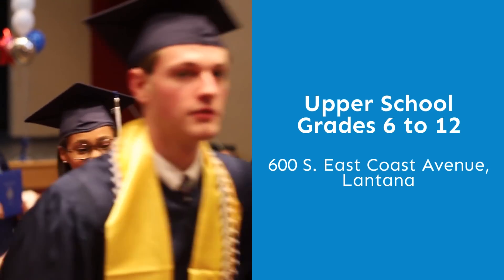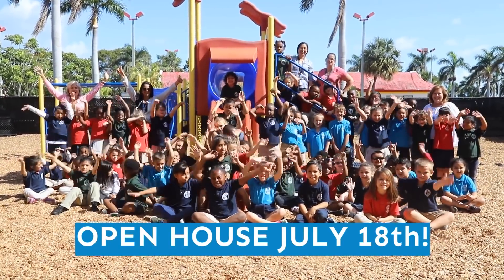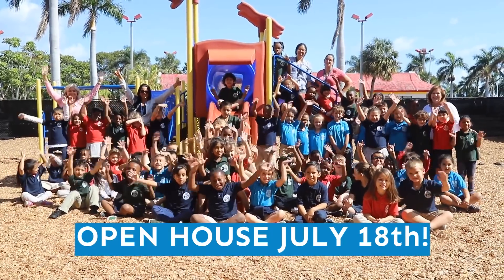Both our campuses are in Lantana. Don't miss your chance Wednesday, July 18th, to learn all about what the Palm Beach Maritime Academy has to offer your child.